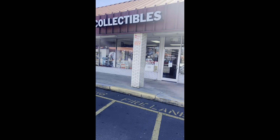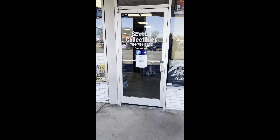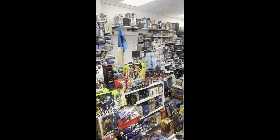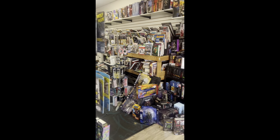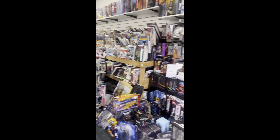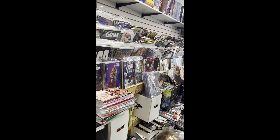Hey everybody, it's Local Car Shop Saturdays and today we're popping into Scott's Collectibles in Kannapolis. I'm right here at the entrance and as soon as you walk in you are overwhelmed by all the products. There's a ton of stuff in here and there's plenty of options for everybody.